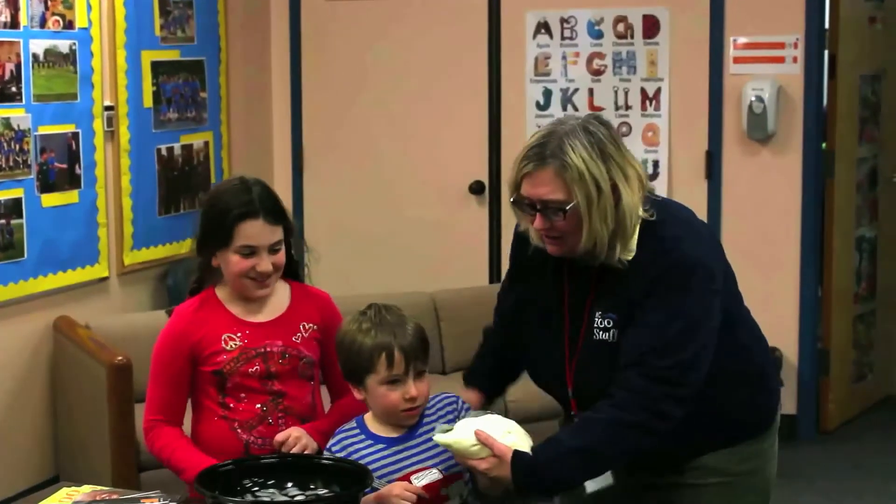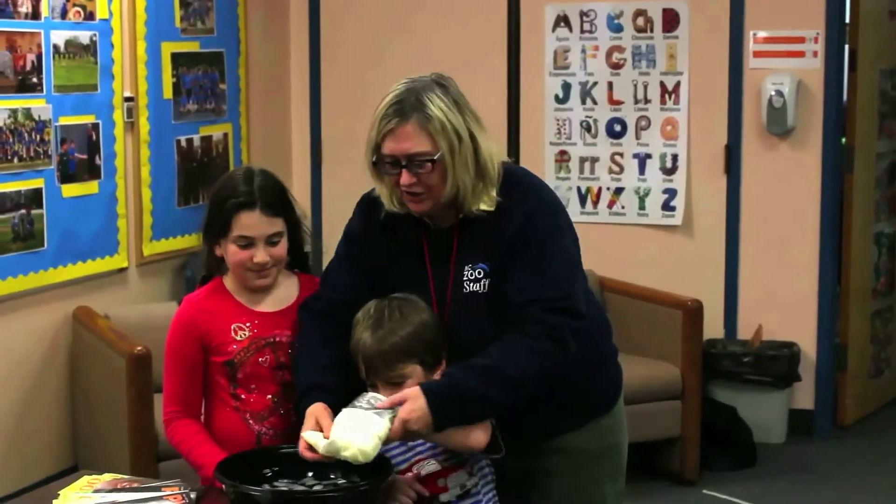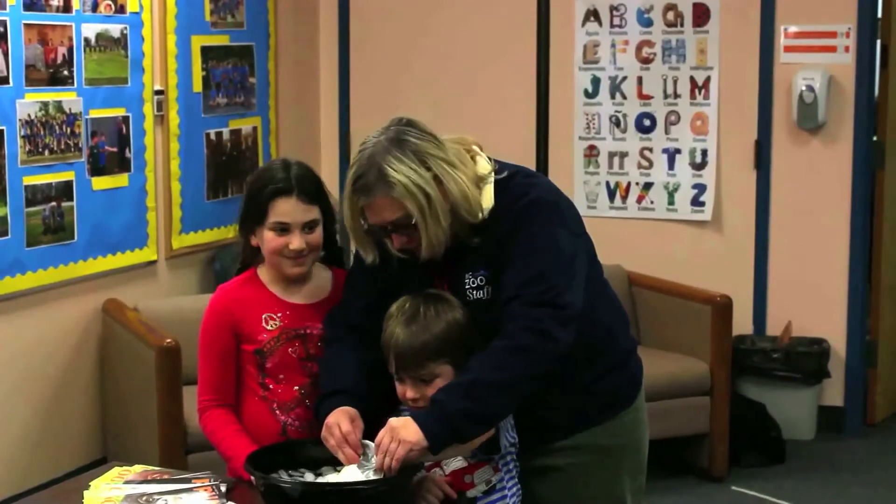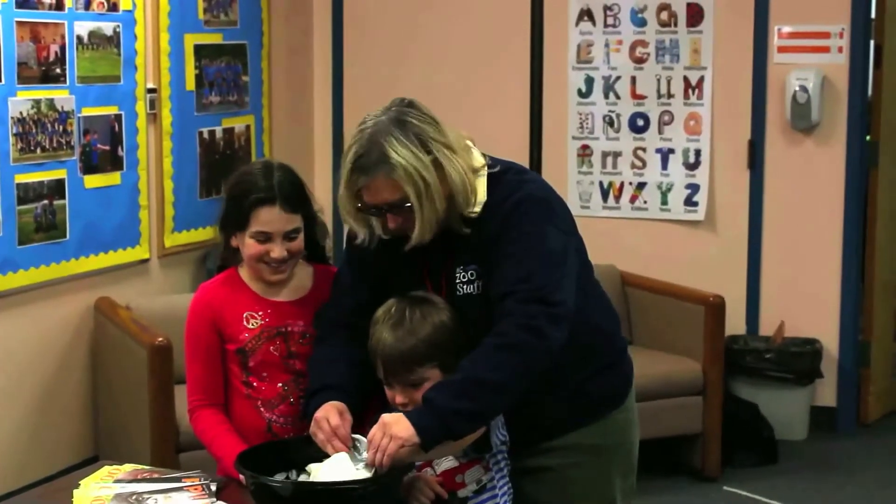I want you to put your hand in there. Now, with that stick, you tell me — can you feel the cold? No! Do you think that blubber's protecting you? Yes.